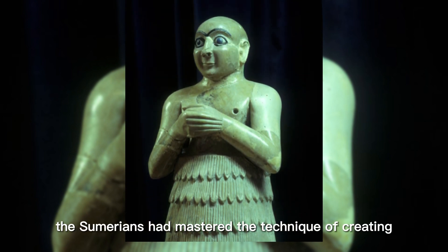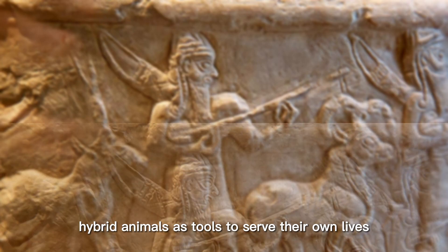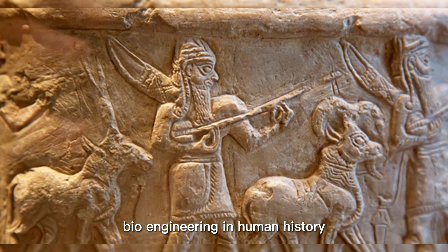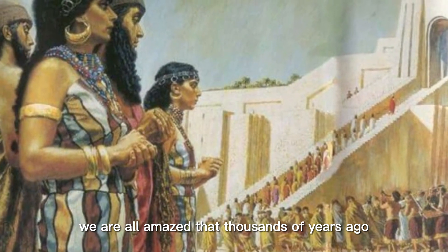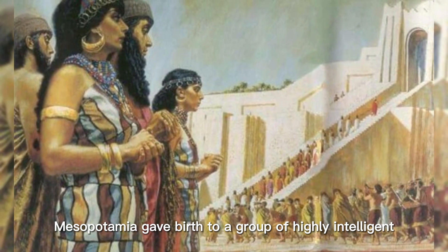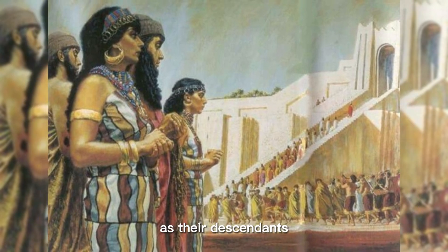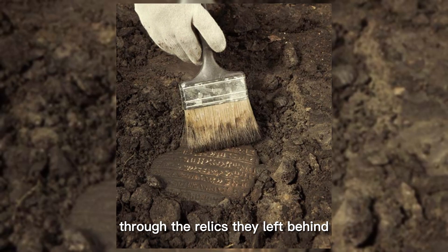The Sumerians had mastered the technique of creating hybrid animals as tools to serve their own lives, which is considered to be early bioengineering in human history. We are all amazed that thousands of years ago, Mesopotamia gave birth to a group of highly intelligent humans. As their descendants, we are extremely fortunate that we can gradually decipher the code of history through the relics they left behind.